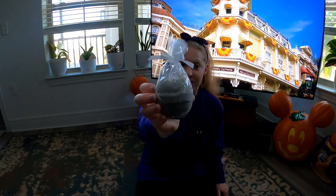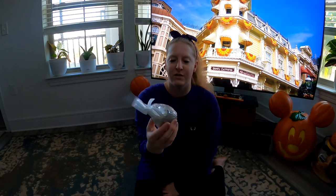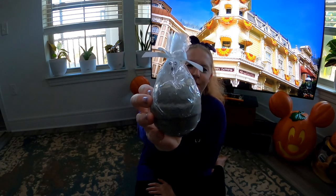This one is the happy haunts bath bomb. It's got a little hitchhiking ghost on it, and the fragrance is sweet fruit cereal — so it smells like fruity cereal sugar. Oh my god, you can smell it through the bag! I cannot wait to use these — so cute!